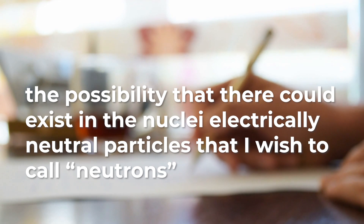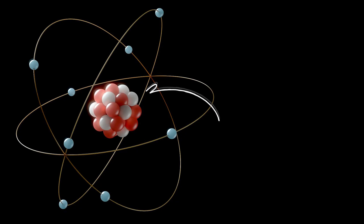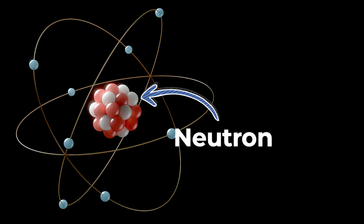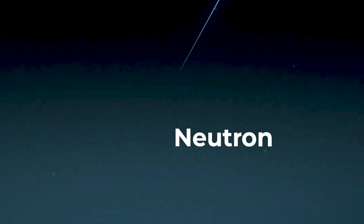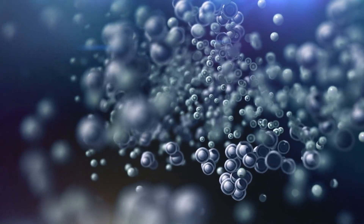Pauli proposed the possibility that there could exist in the nuclei electrically neutral particles that he called neutrons — at that point the real neutron hadn't actually been discovered yet. The mass of Pauli's neutron was many many times smaller than the atomic neutron that was later discovered, so his particle was renamed neutrino, with 'ino' meaning small.